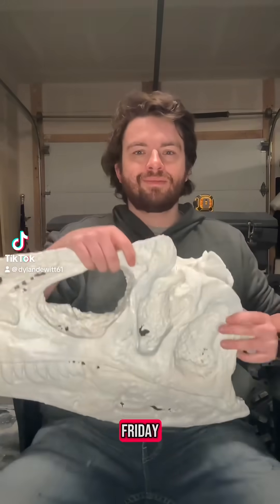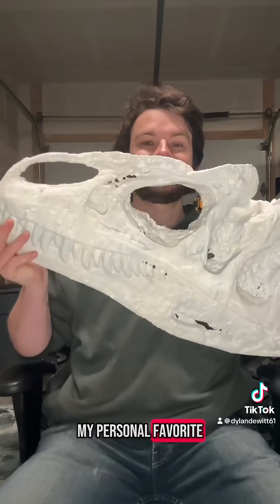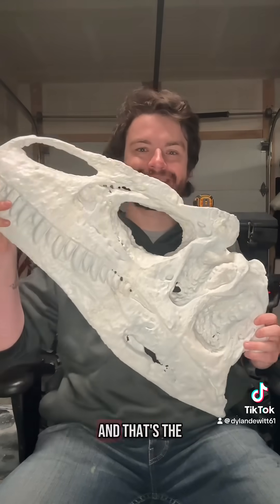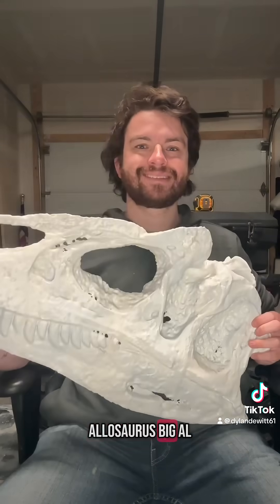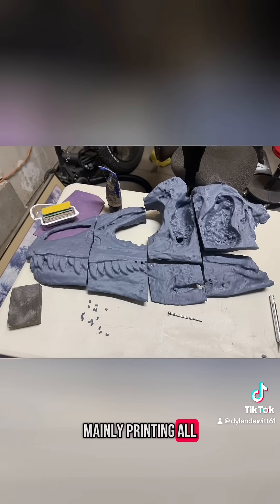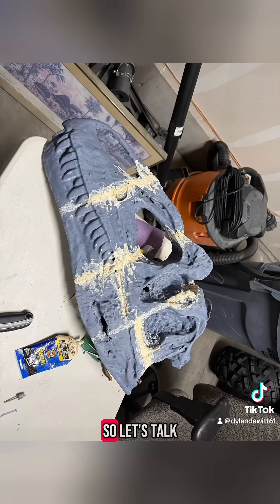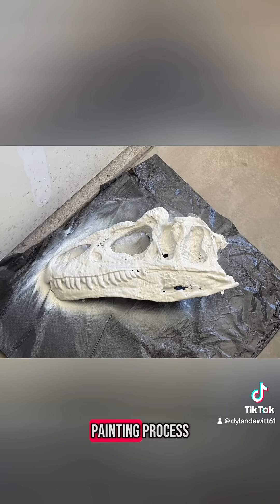Hey everyone, happy Fossil Friday! Today I'm beyond happy to show you my largest and my personal favorite project so far, and that's the skull of the Allosaurus Big Al. A project that's been over two months in the making, mainly printing all the necessary pieces, which took over 12 days of printing time to complete. So let's talk about them as I showcase the painting process.